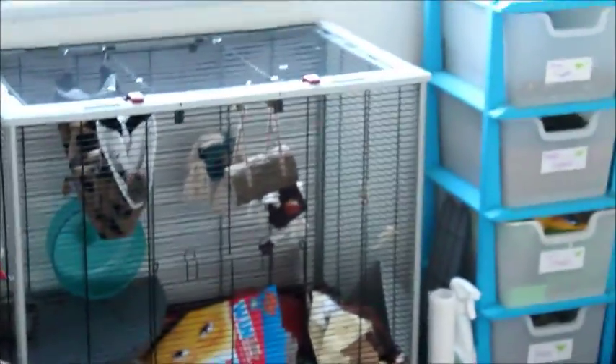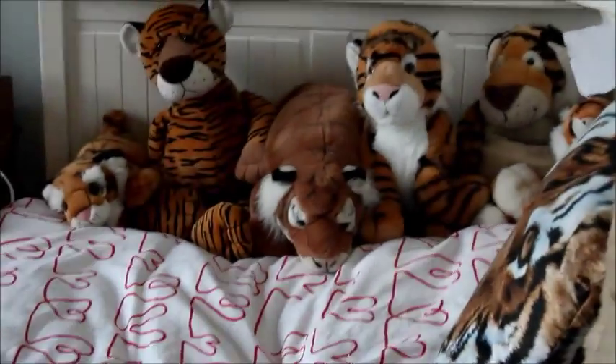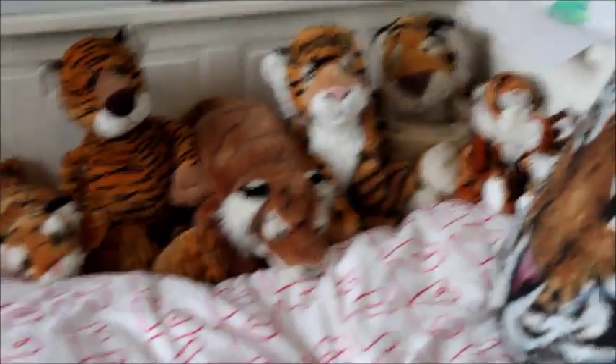This is what I like to call my room as it has all of my junk in it, including a whole section of bed dedicated to my stuffed tigers. I think I have a slight obsession.